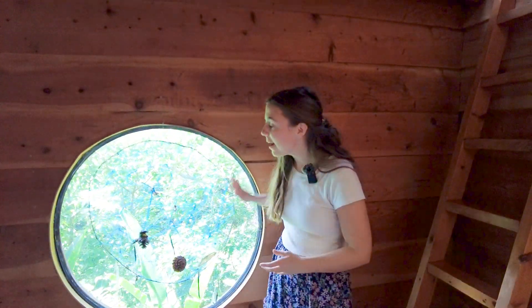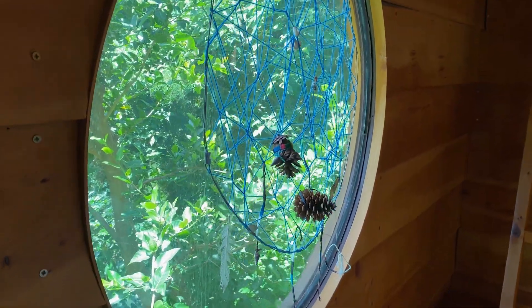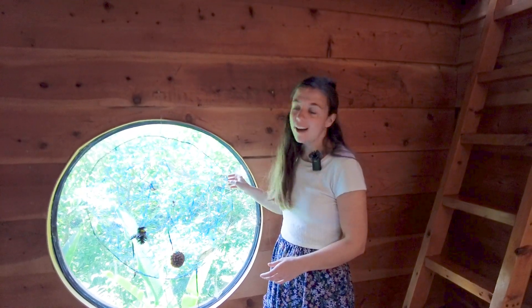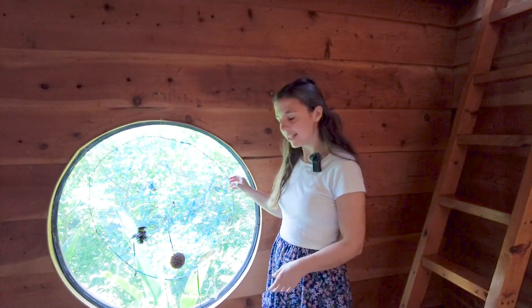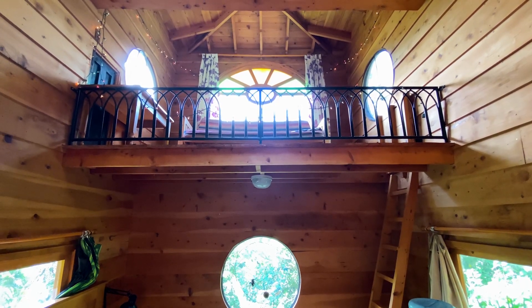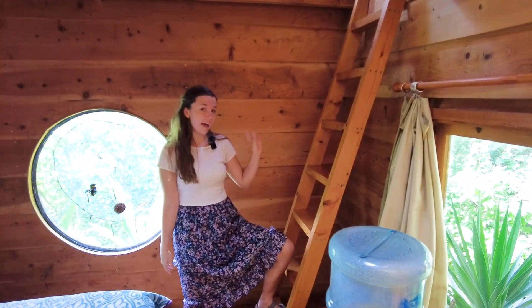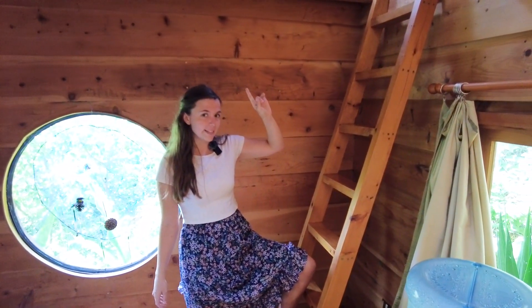Towards the back of the treehouse, you have a circle window where you can see outside into the trees, and you actually have a dream catcher right in front of it. It's super cute. There's literally windows on every side, and there's even a skylight above. Considering this is a treehouse, we have a ladder that brings us up to the second floor.